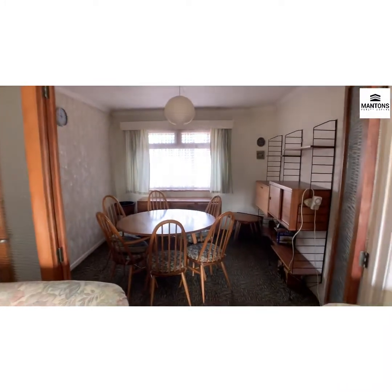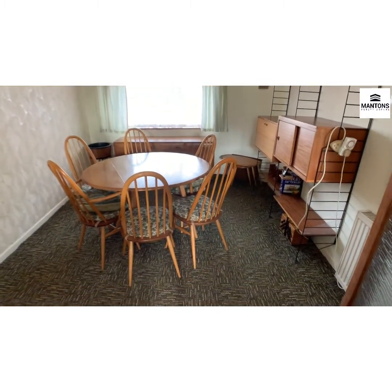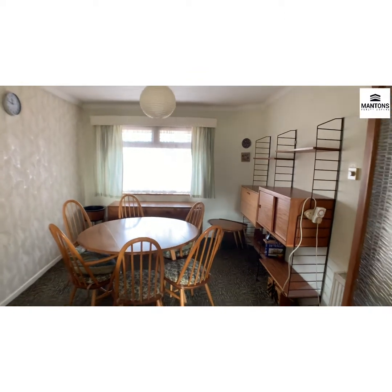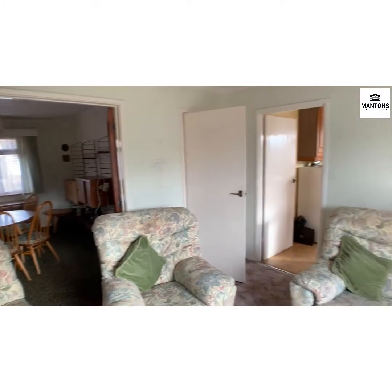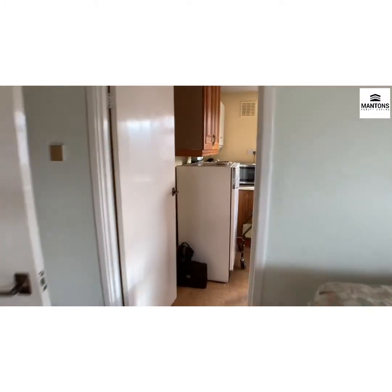And then the dining area, which as I say was formerly bedroom two. And then finally, the kitchen.